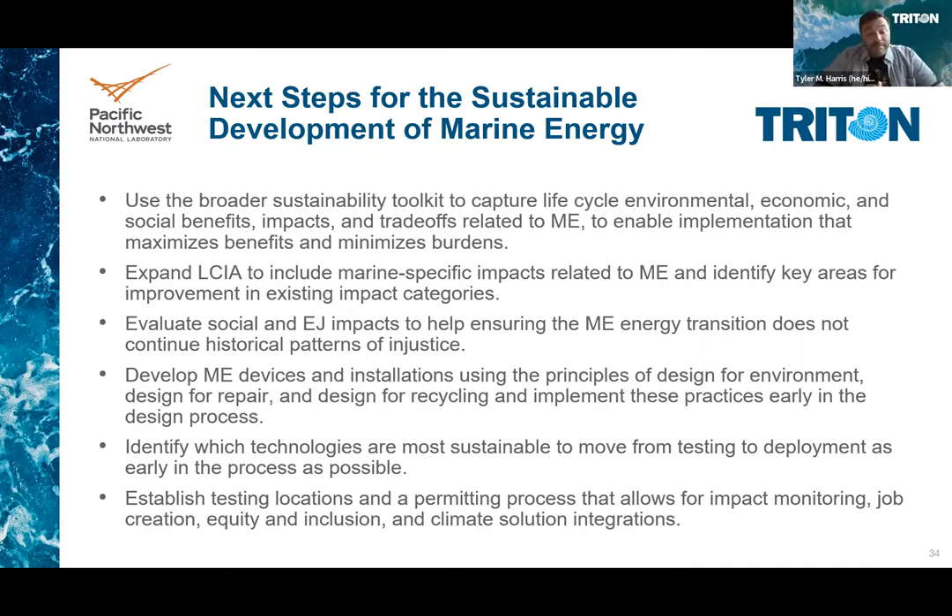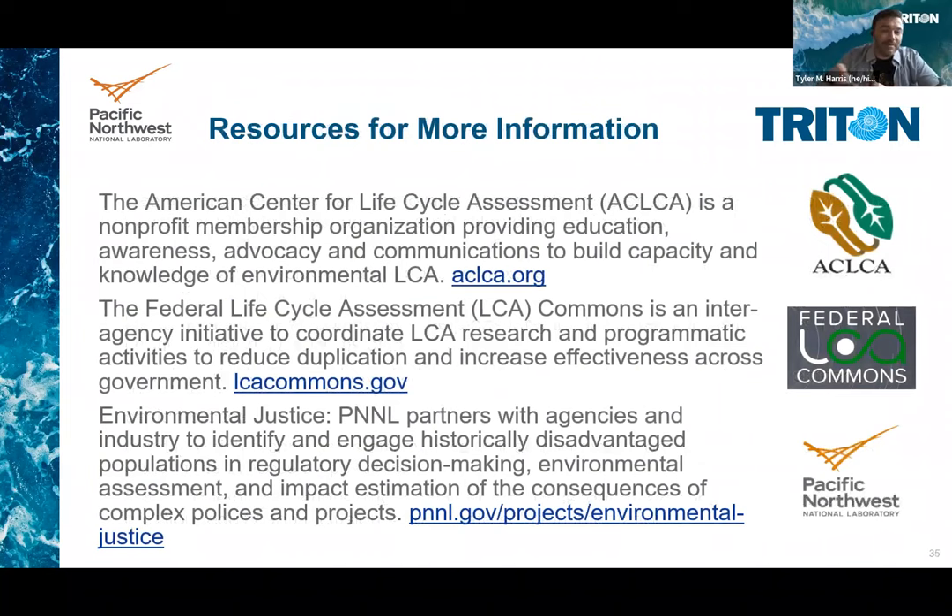For more information, the ACLCA.org is a lifecycle assessment organization. The LCA Commons has publicly available access to links to publicly available datasets. And at the lab here, we're pioneering some new environmental justice technologies.